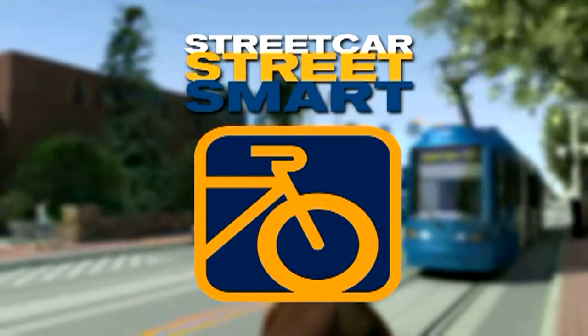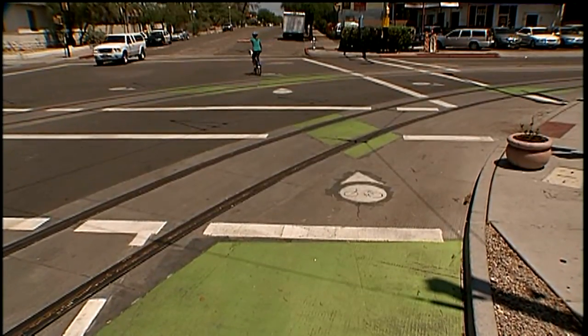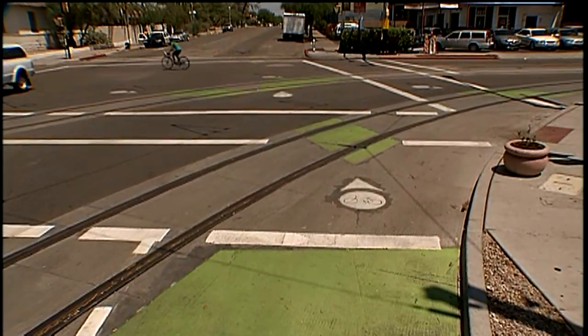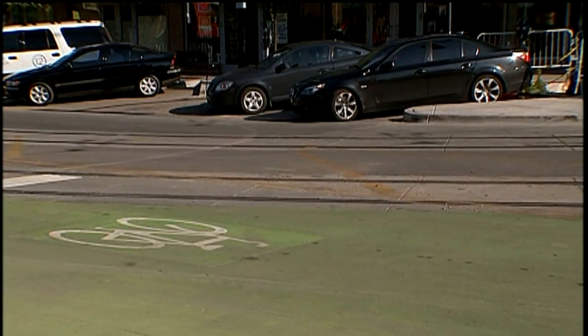Here are some important tips for cyclists. To help cyclists navigate, look for pavement markings along the route: green pavement markings, charrows, bike dots, and green bike boxes.